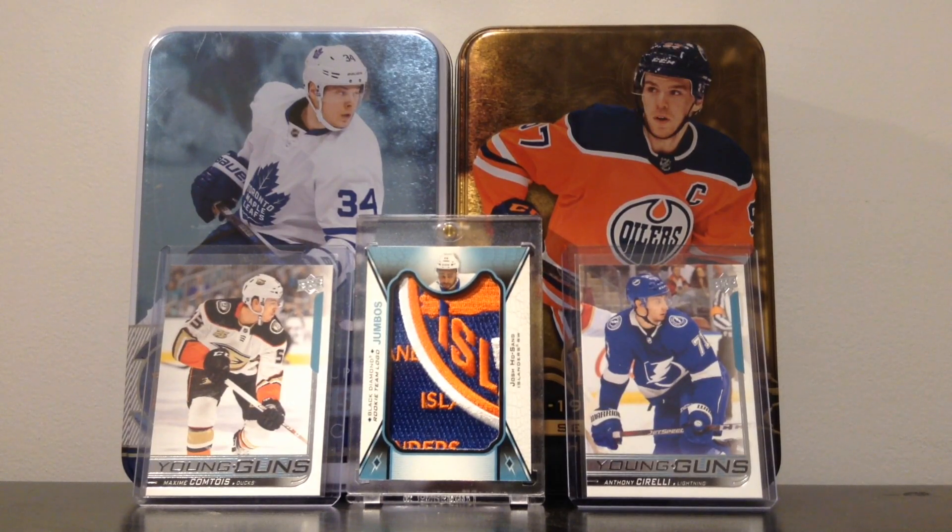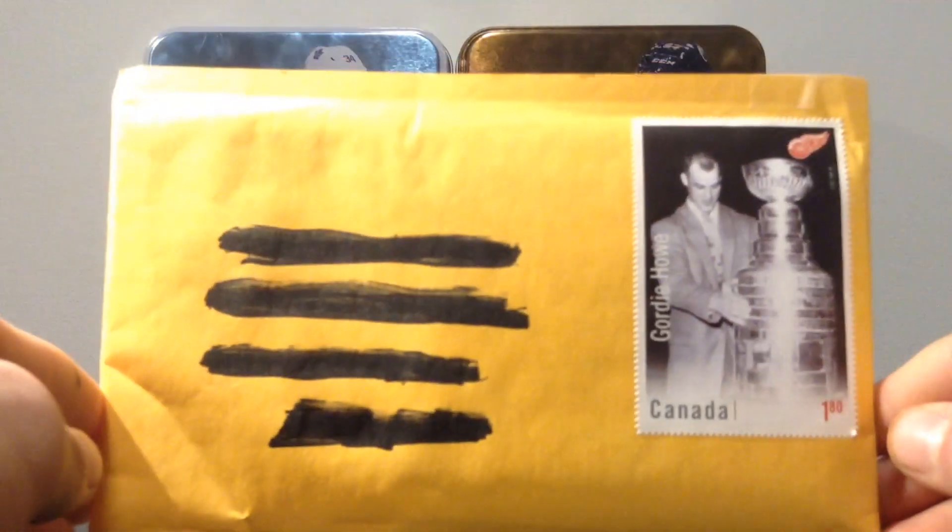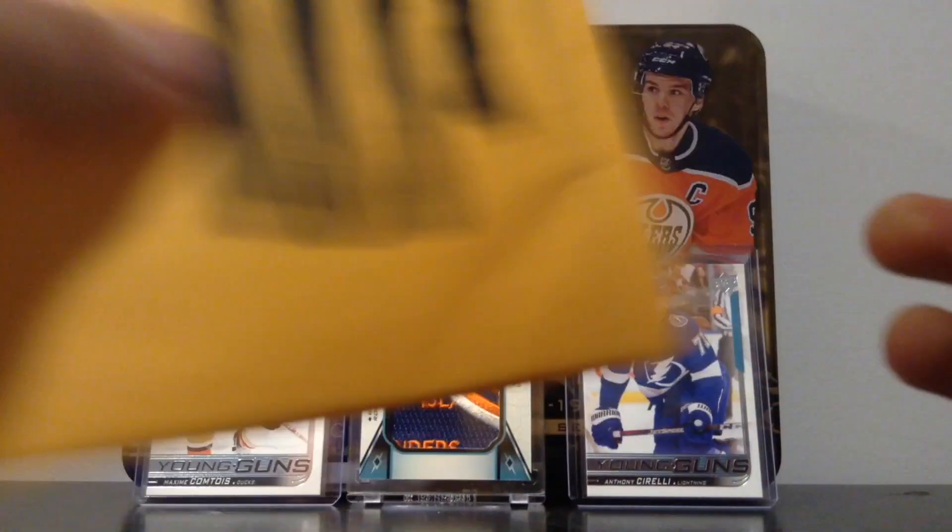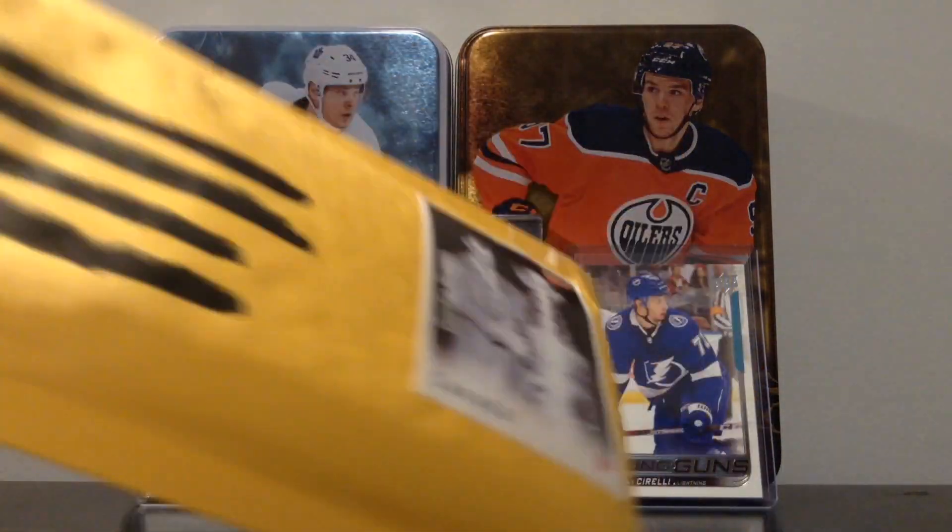Hello everyone, Let's Hockey here! Today I'm going to make a mail day video — I'm going to open this package. Before we start, do not hesitate to subscribe and activate the little bell so you do not miss my next videos.